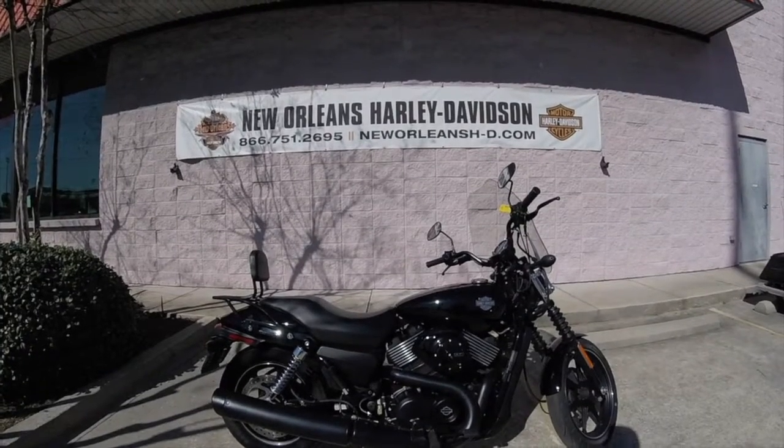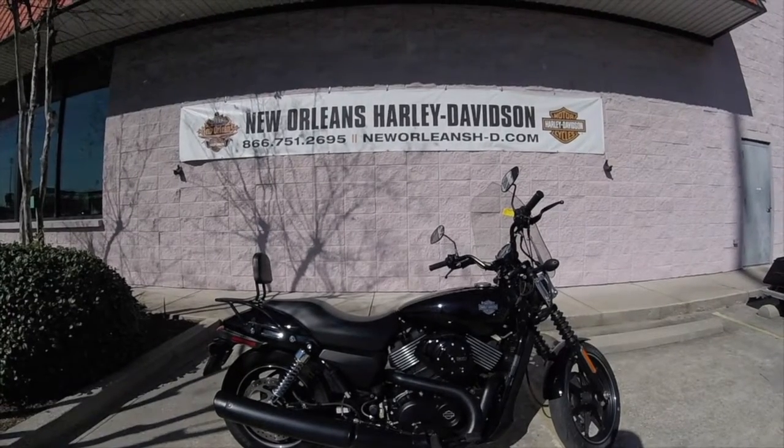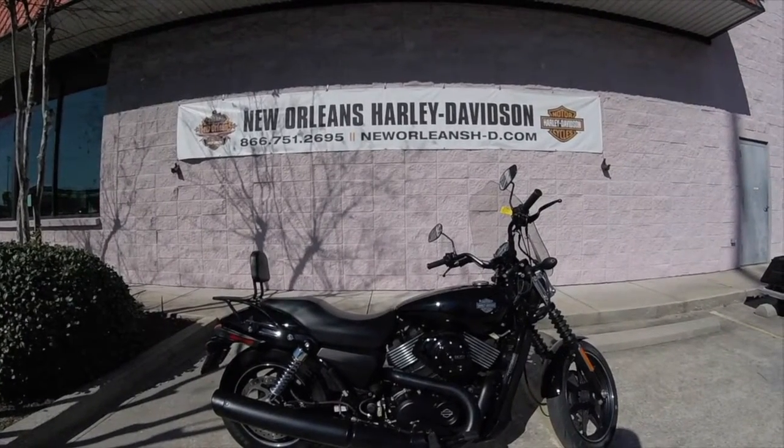Now remember, we ship used bikes anywhere in the country so give us a call at 504-736-9600. Schedule your test ride today.